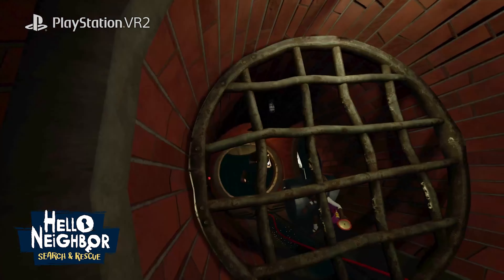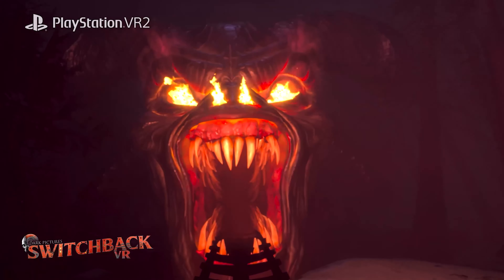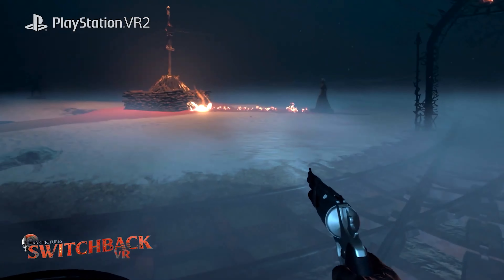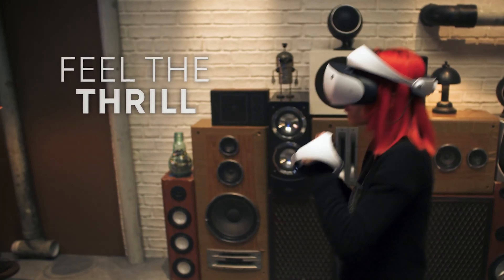With the PSVR2, your virtual reality will echo your physical movements like a finely-tuned mirror. With every tilt, twist, and turn, you're in for an experience closer to reality than ever.